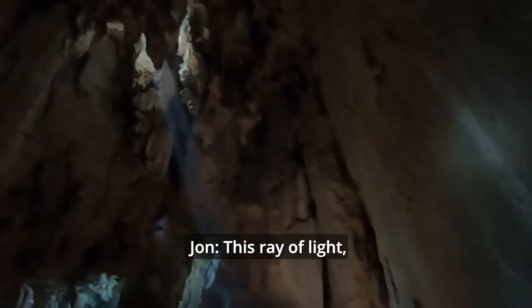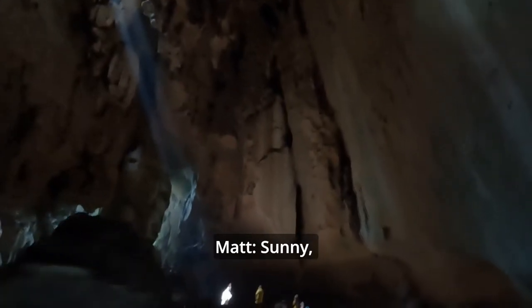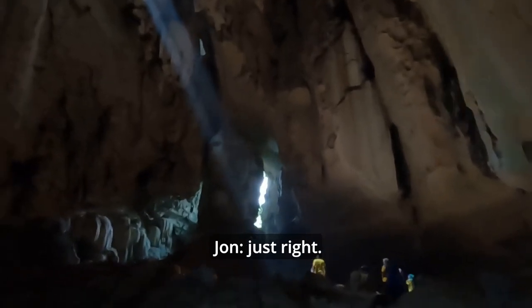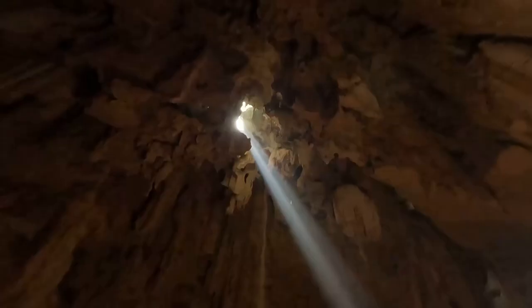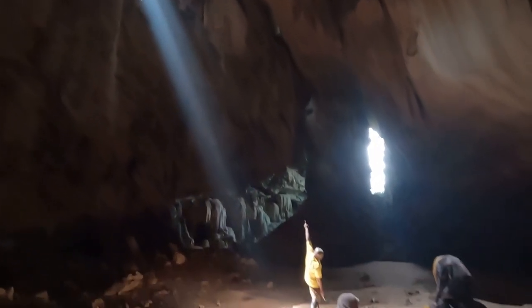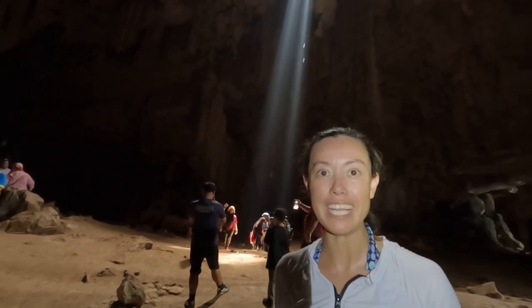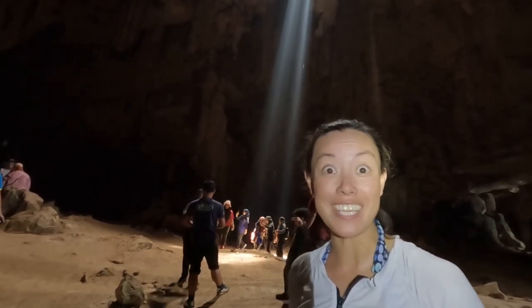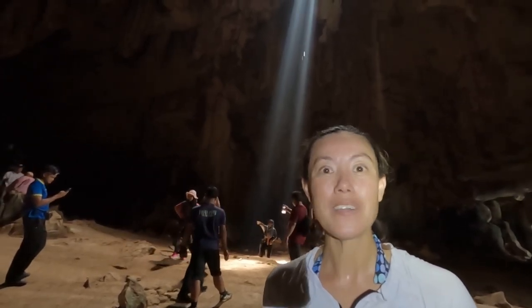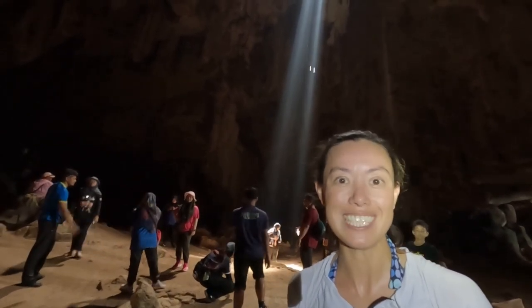This ray of light gives the cave its name — it's called Sun Ray Cave. We've timed it just right and it looks pretty cool. The sunlight only lasts for a very short window: 11 till 11:30 each morning. When it's there you can go down under that beam of light and it's really a magical experience. So if you do come here, definitely try to get that window because this is one of the best things to see in Dabong.